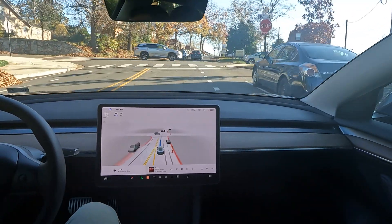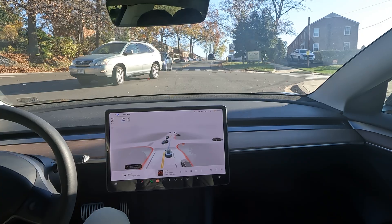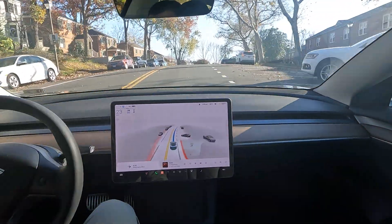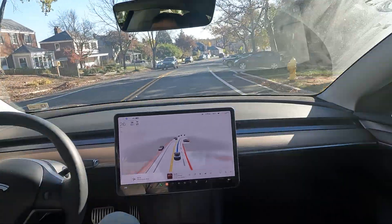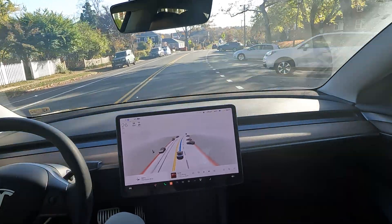Quick stop sign action — it does a great job knowing who gets where first, so it goes when it's supposed to. You all would be surprised — it is very capable, do not underestimate FSD.